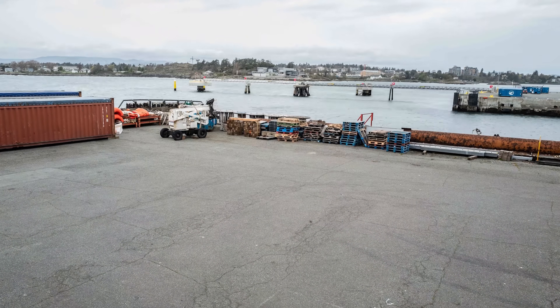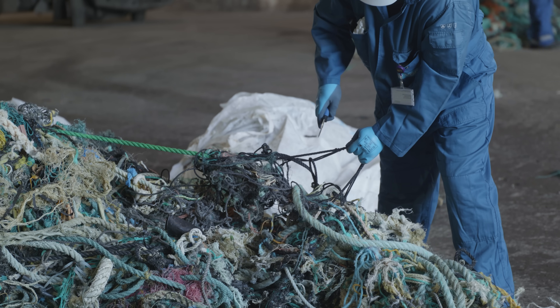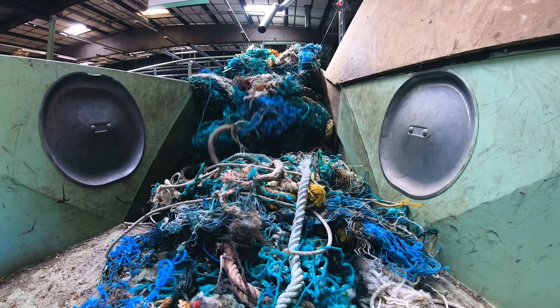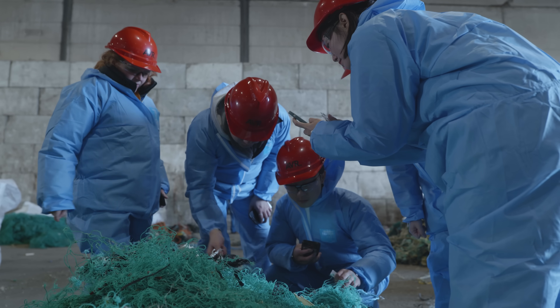We bring the plastics to recyclers. Currently the recyclers — especially for ghost nets — are not locally available, so we have to transfer that material to different parts of the world, like Europe. We turn it into base material for durable products, and we want to do that together with partners who can use that material in their products and in that way support Ocean Cleanup, so we can continue extracting plastics and make sure they don't end up back in the patch.